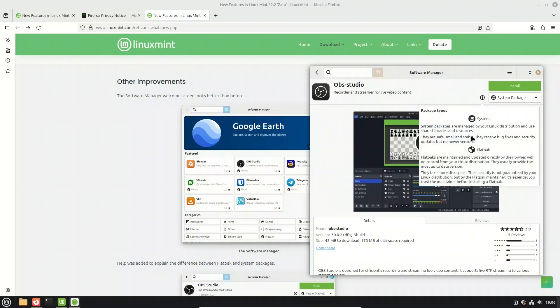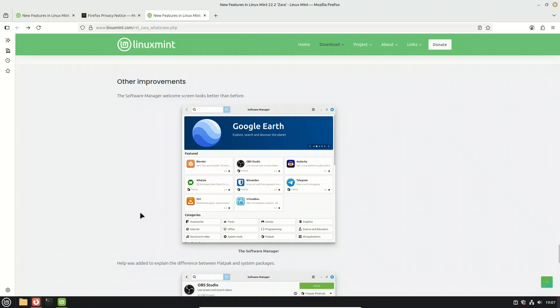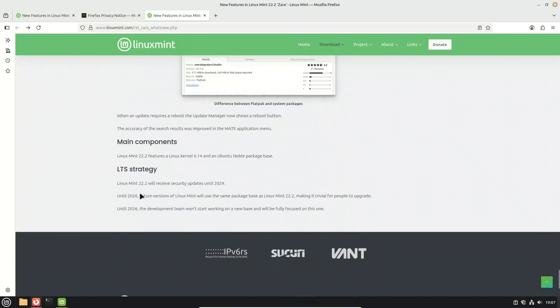The update manager has also been improved. Whenever an update requires a restart, it now shows a dedicated reboot button to save you a step. And if you're using the MATE edition, you'll notice that the application menu search is more accurate, making it quicker and easier to find what you need.